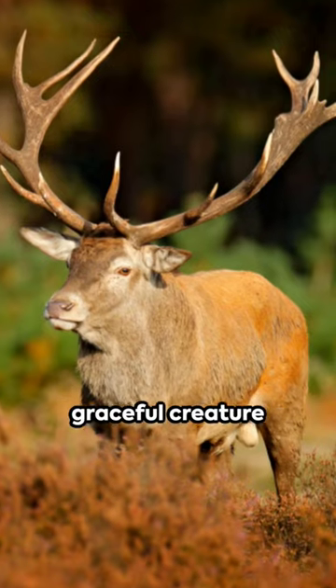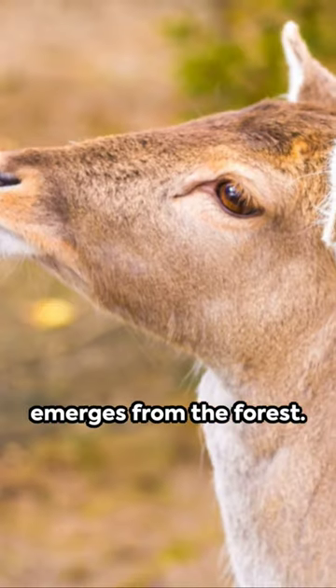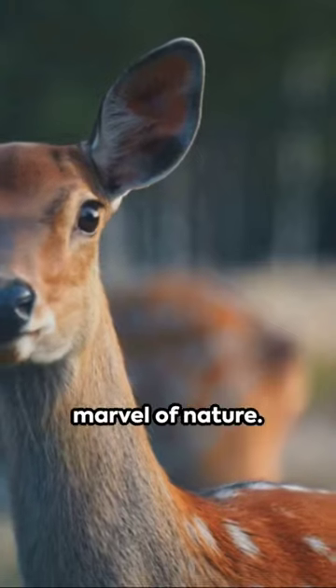Crisp autumn leaves crunch underfoot as a graceful creature emerges from the forest. Yes, it's a deer — a marvel of nature.